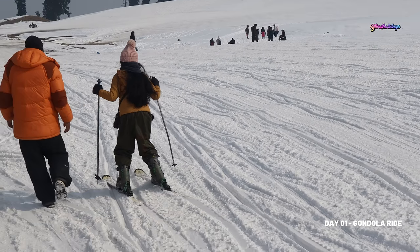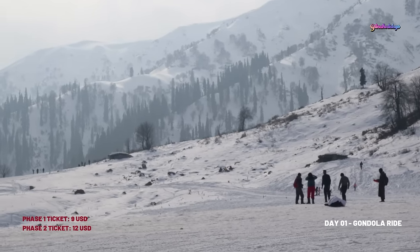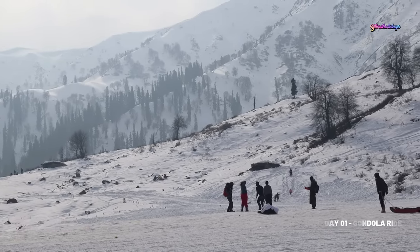The phase one ticket costs 740 Indian rupees or 9 US dollars. The phase two ticket costs 950 Indian rupees or 12 US dollars.